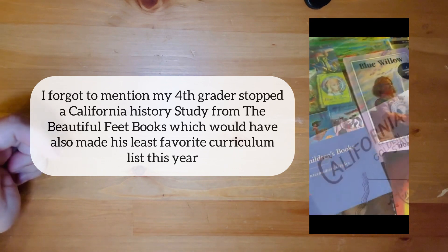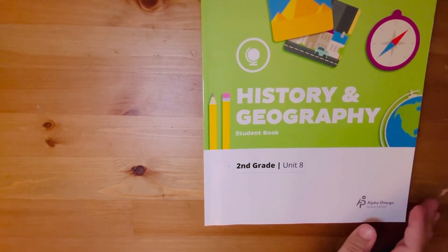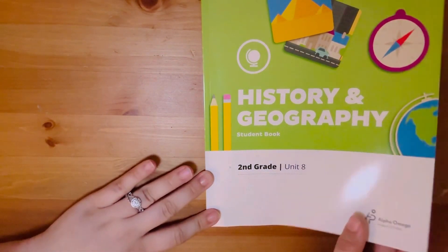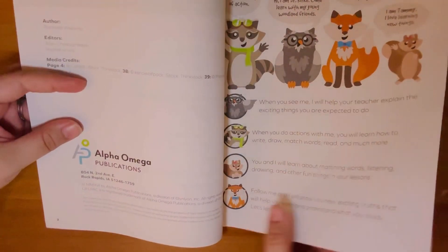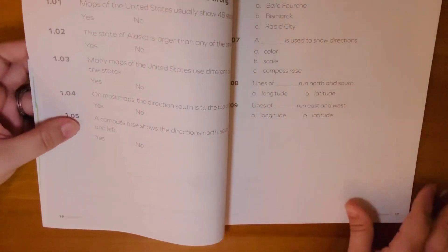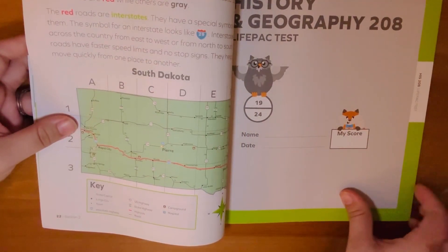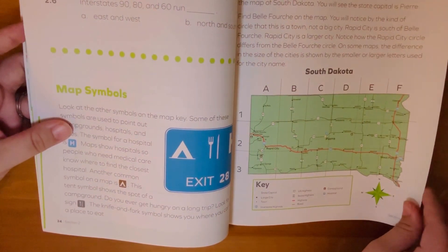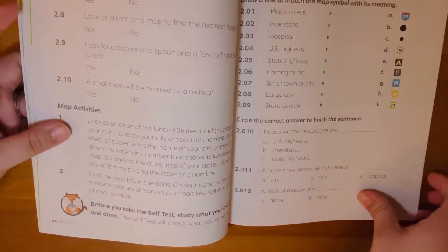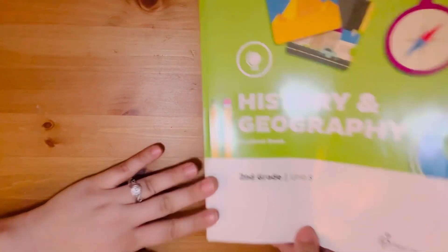Moving to third grade — my daughter's least favorite pick was the LifePac by Alpha Omega Publications. I actually love it because it's easy for her to sit down, read, fill out questions, and do activities independently. However, this particular daughter hates working independently, which is why it's her least favorite. We've since moved away from the LifePacs and joined the Winter Promise Hideaways and History with the rest of the family.